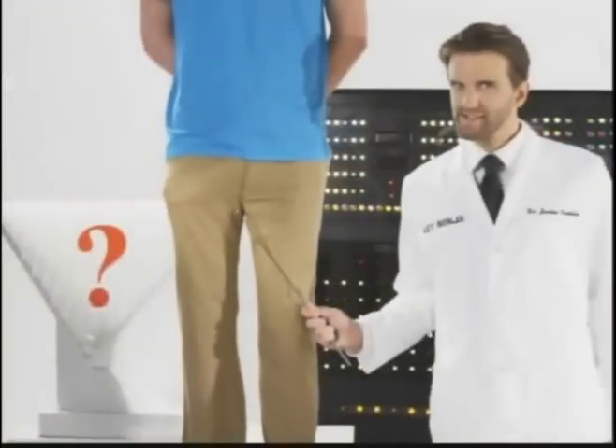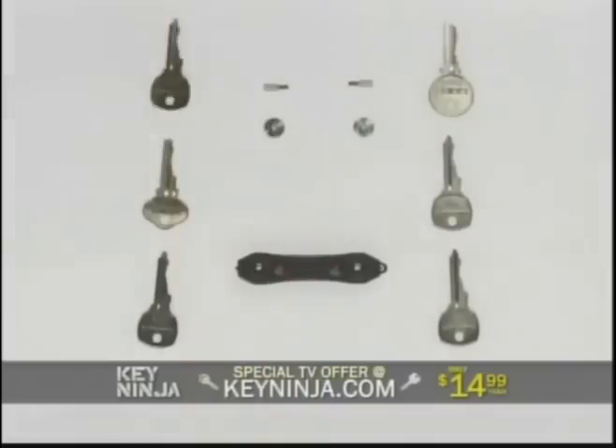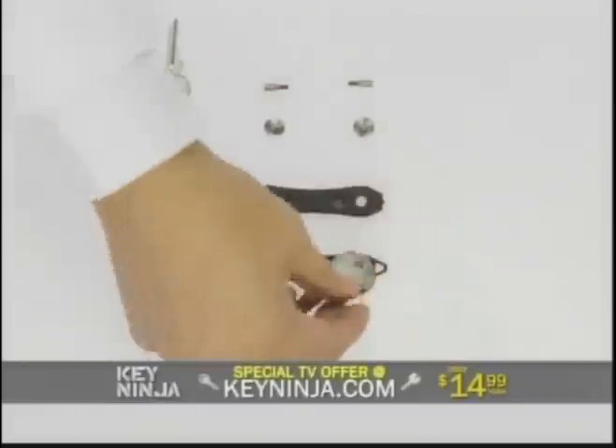Are big key chains leaving you with an unflattering bulge in your pants? Here's how it works. Open up your Key Ninja and fit one set on one side, another set on the other.